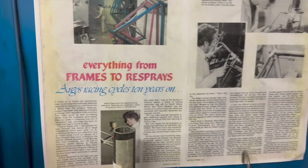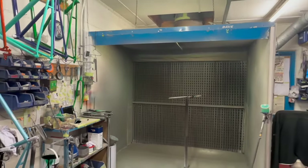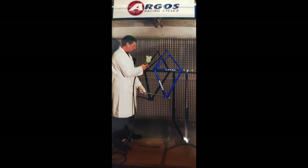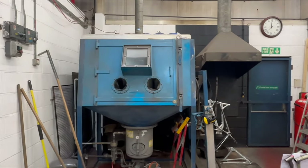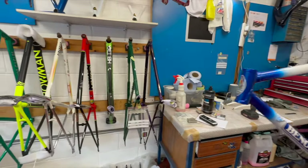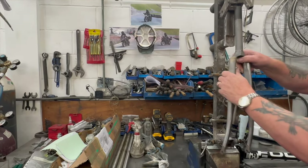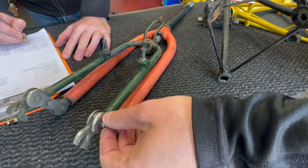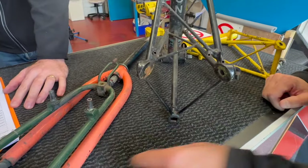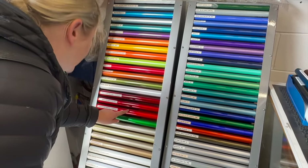Argos Racing Cycles started out making bicycle frames. These days they do re-sprays on steel frames, aluminium frames, and carbon frames. They also do adaptions to frames. Something that we use them for a lot as part of our restorations is adapting the frame to take modern components — that's facing the frame, adding bottle bosses, taking eyelets away. We've got a Moulton in at the moment and it's having lots of frame adaptions before it goes to paint. They're a great resource based in Bristol.